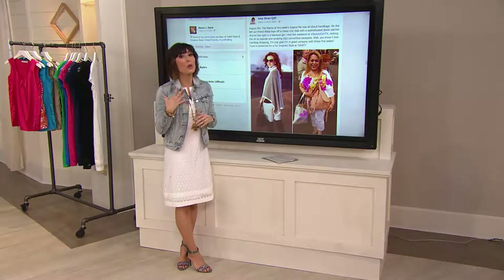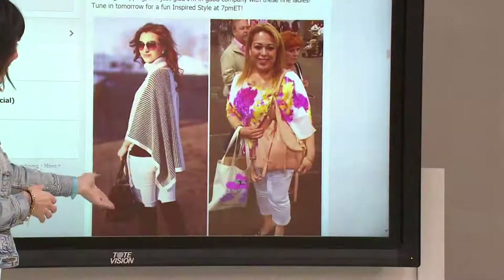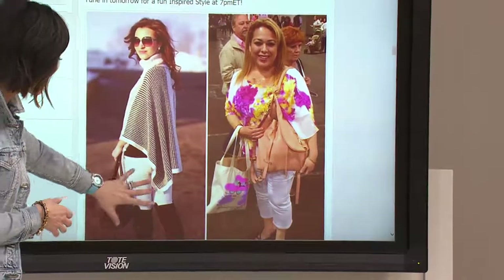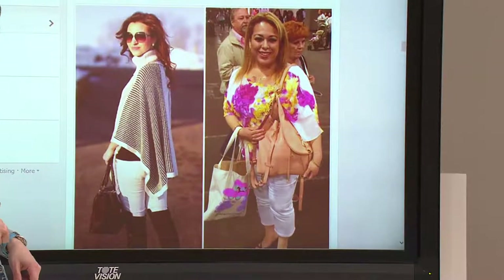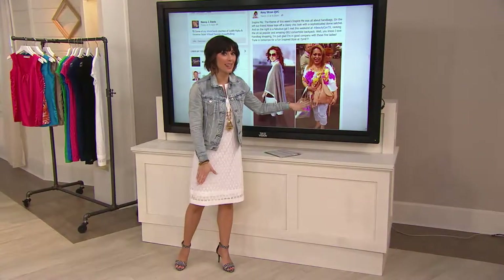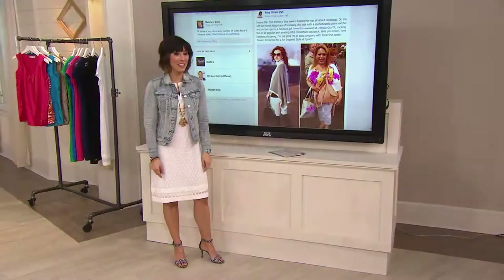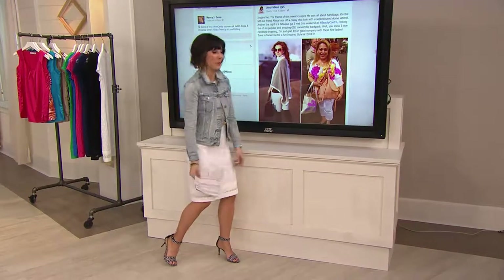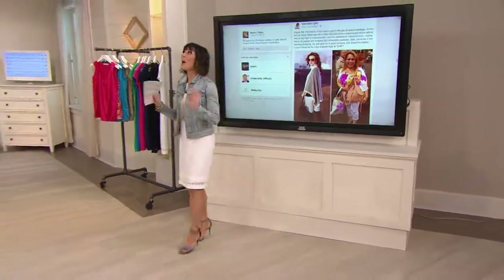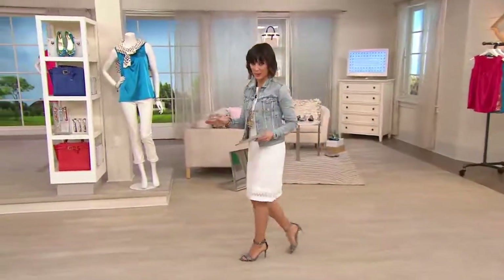We always encourage you to send your photos in so we can see how real women are dressing. These two gals sent us a photo on how they're wearing their handbag. This is Alyssa — she sent a picture with her white jeans and her poncho and loves to do the handheld handbag look. We also met this lovely lady at Beautycon in Dallas, Texas last week, and you might recognize that very famous QBC Geely bag she's carrying — the famous book bag that has been so popular this year.